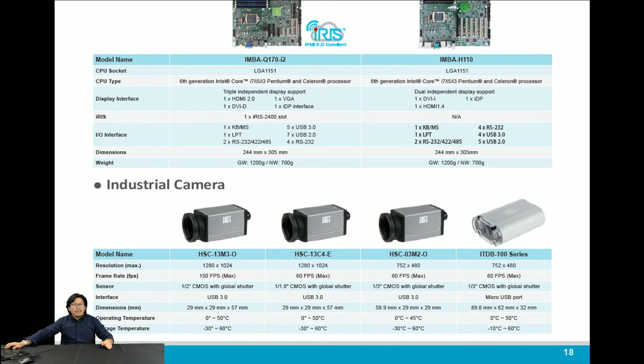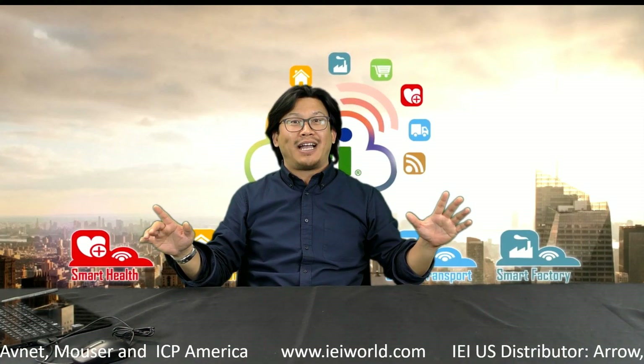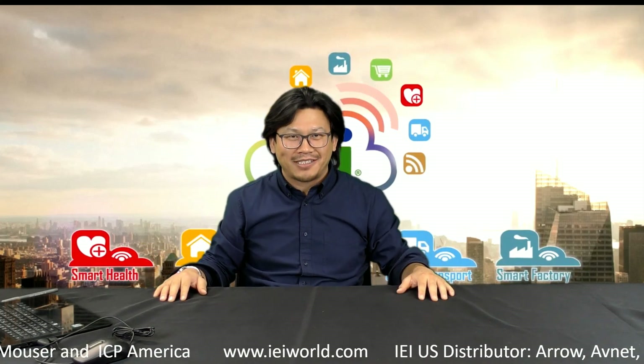If you have any questions or want to know more about IEI or IEI products, just give us a call or shoot us an email. You'll get to know what you want to know. Alright, it's time to say goodbye — adios amigos, bye bye, take care.